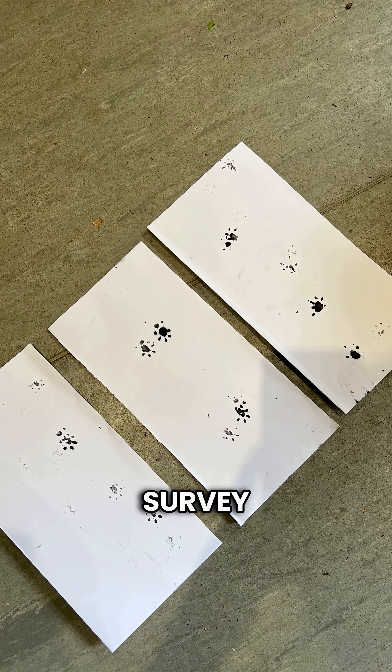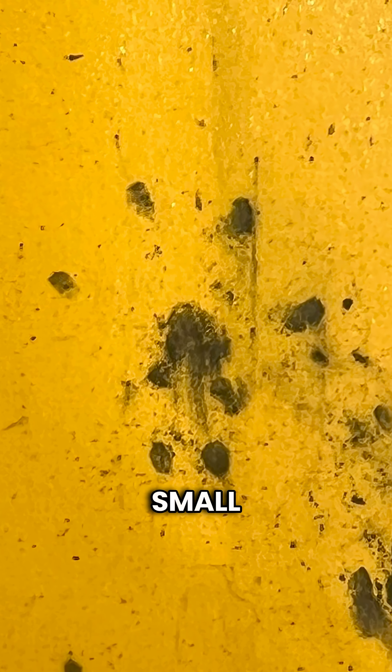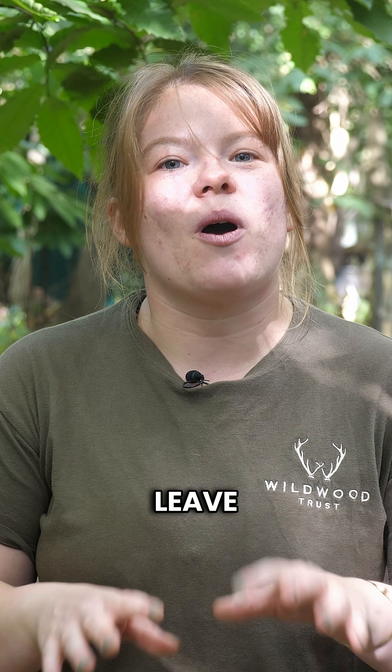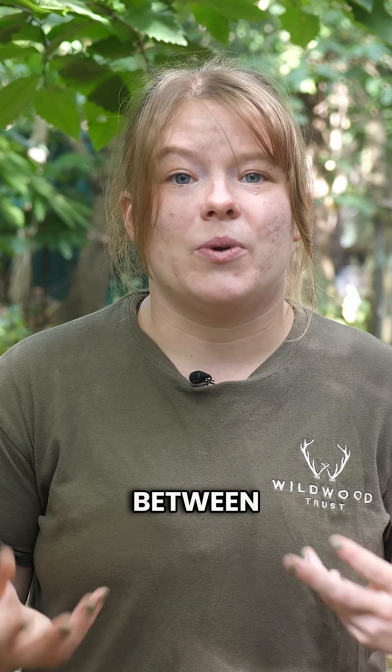Footprint tunnels are a commonly used survey method when it comes to dormice, however it's not currently a regular method used for other mammals. We are currently putting small mammal footprint tunnels out in the field. The small mammals walk through these and leave behind their footprints, which we take home and try to identify using a book — this can be extremely time consuming and also very difficult to tell between some species.